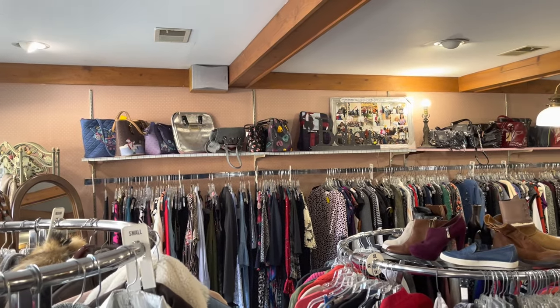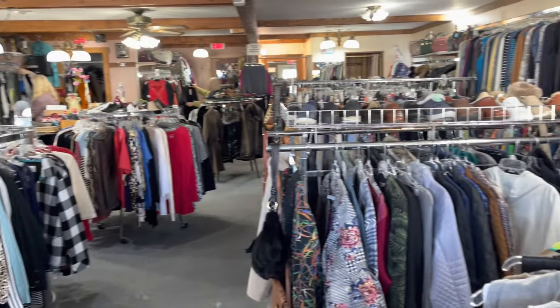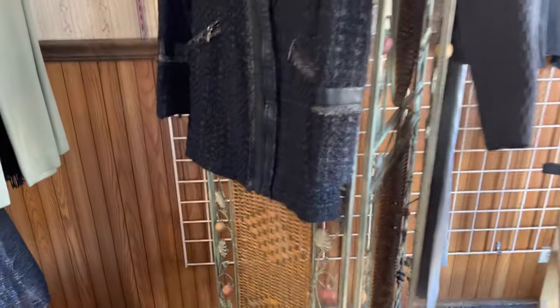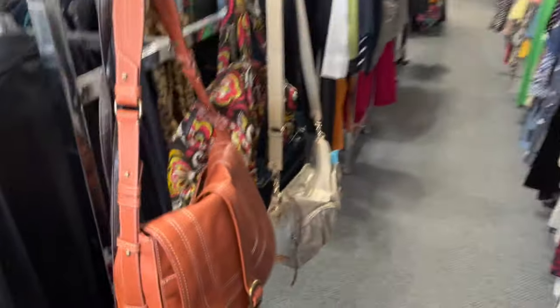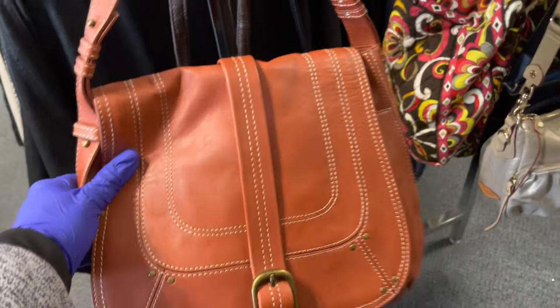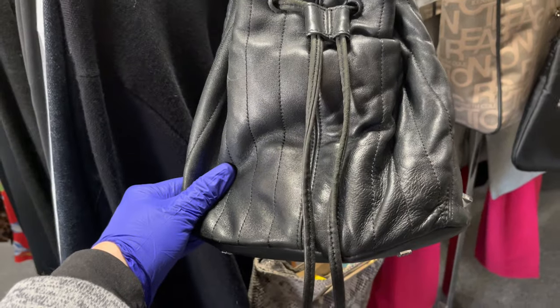Hey guys, so I am at a little shop called Walk-In Closet and let me just give you a layout of the place. I do want to start by saying thank you to everybody who's joining me today and come out shopping with me. They have a lot of clothes, a lot of bags, and shoes. And I saw jewelry at the front desk.